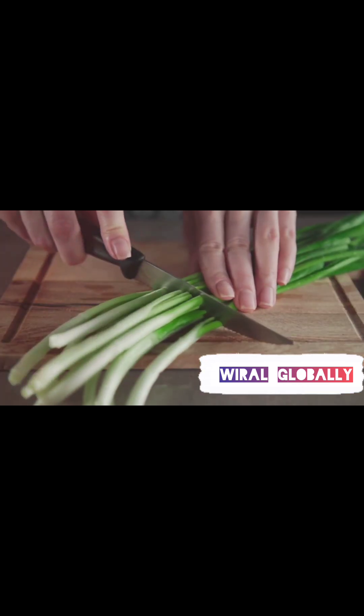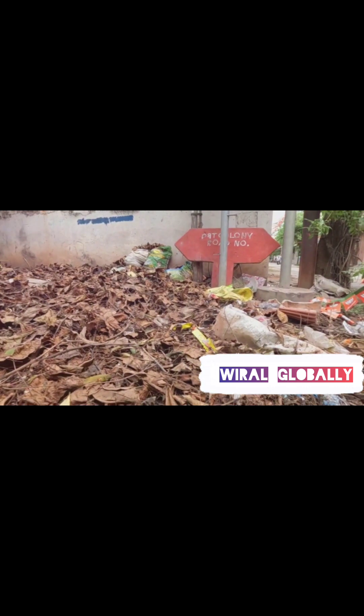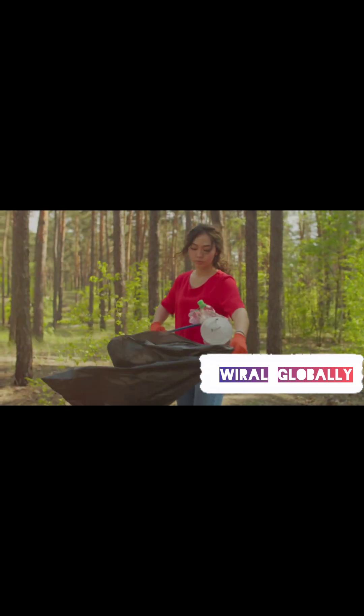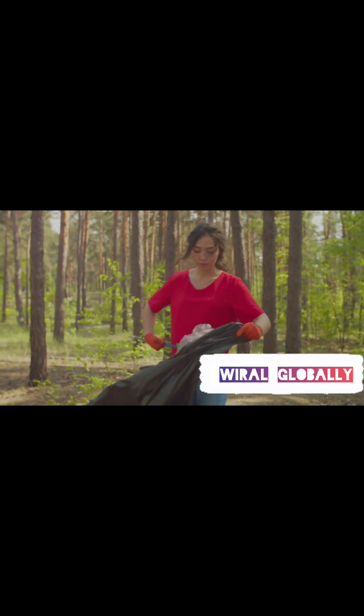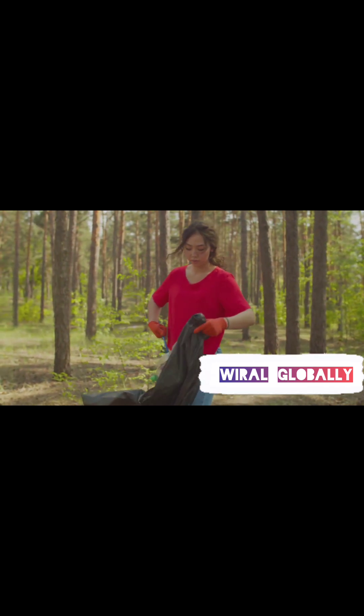Did you know that bamboo has natural antibacterial properties? This makes it ideal for items like cutting boards and kitchen tools. Many bamboo products can be composted, reducing waste in landfills. By replacing disposable plastic items with bamboo, we can significantly reduce the amount of plastic waste generated.